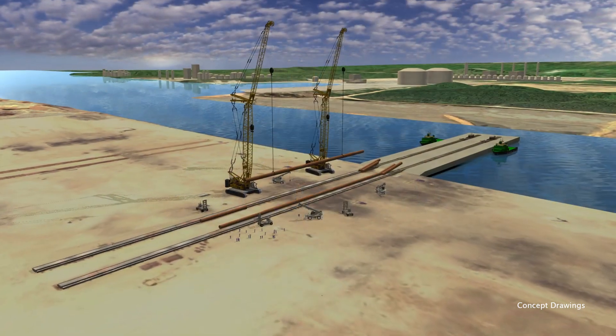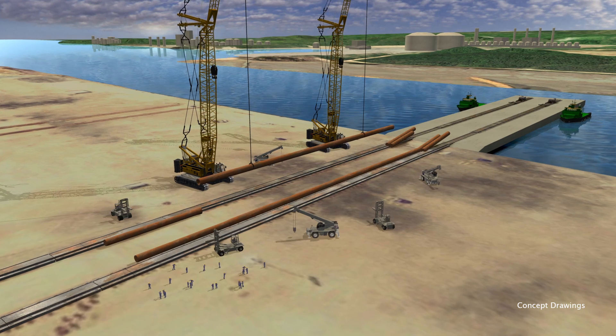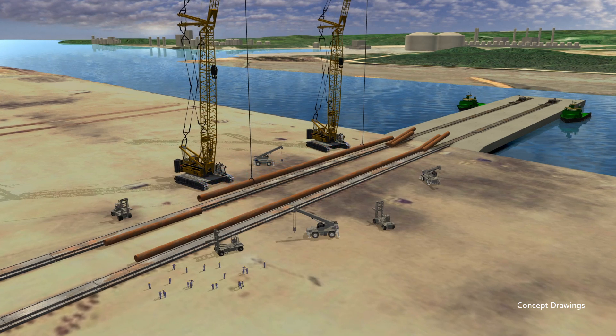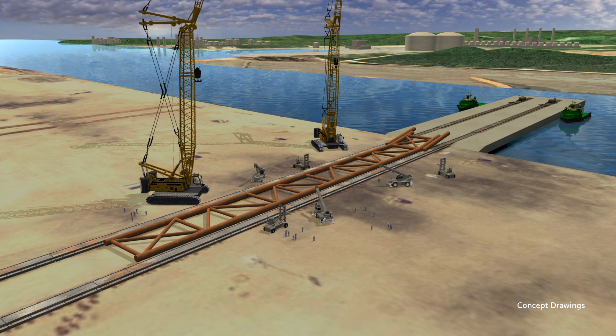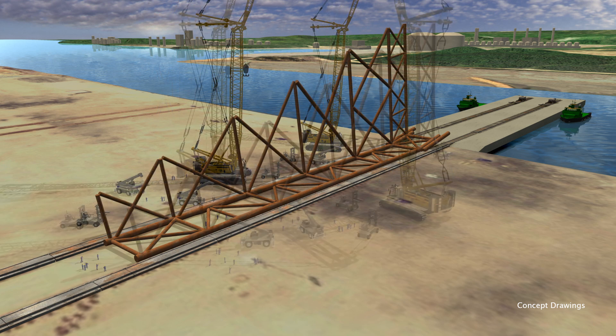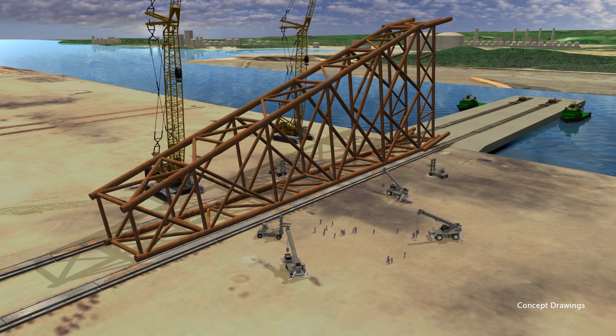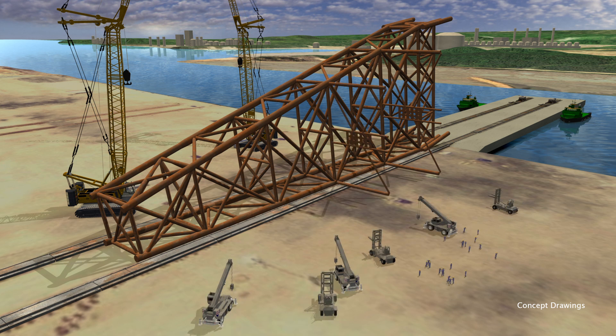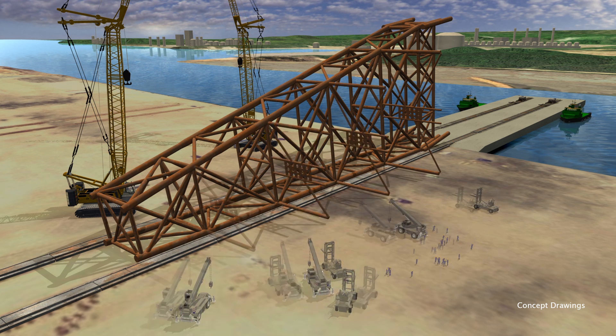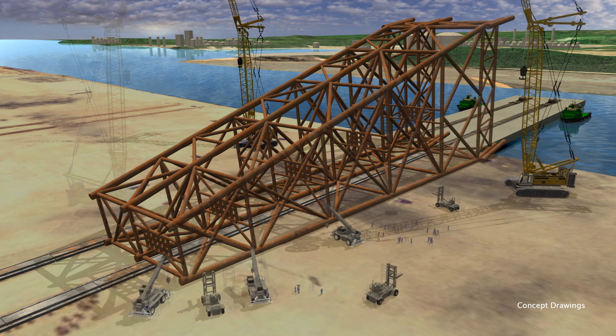The IATZLB jacket will have eight legs and eight skirt pile sleeves. The jacket subcomponents — the legs and braces — will be fabricated on the leg and brace racks, and then assembled into various jacket components such as truss rows and elevations. All components and legs will be erected on a 200 meter long skidway at the quayside.